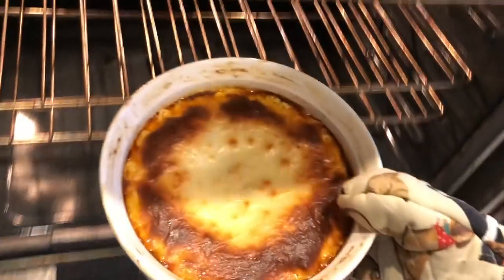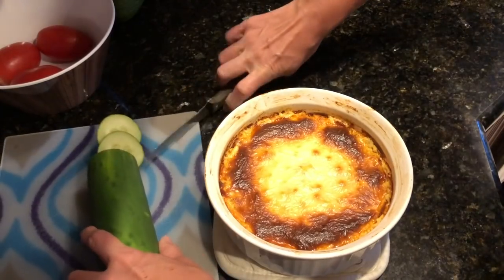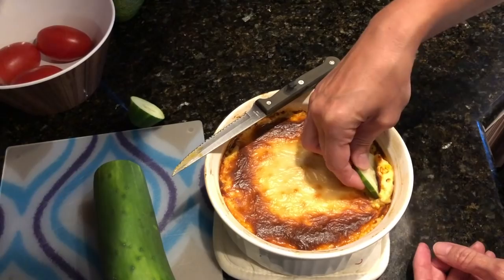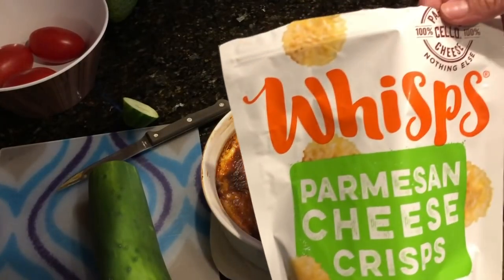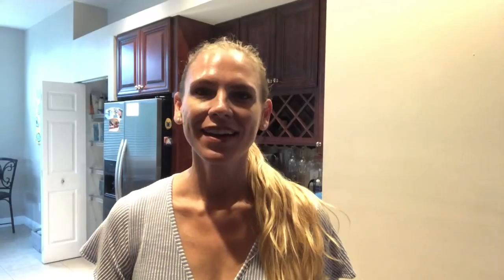Our dip is done and it looks delicious — I just love the way cheese looks when it's all browned on top. A low-carb option for dipping is cucumber slices; it might seem weird but it is very delicious so definitely give it a try. You can also use the cheese crisps as well. That's it for this video — I hope you enjoyed it and got some tips. Thank you for watching and I'll see you soon!